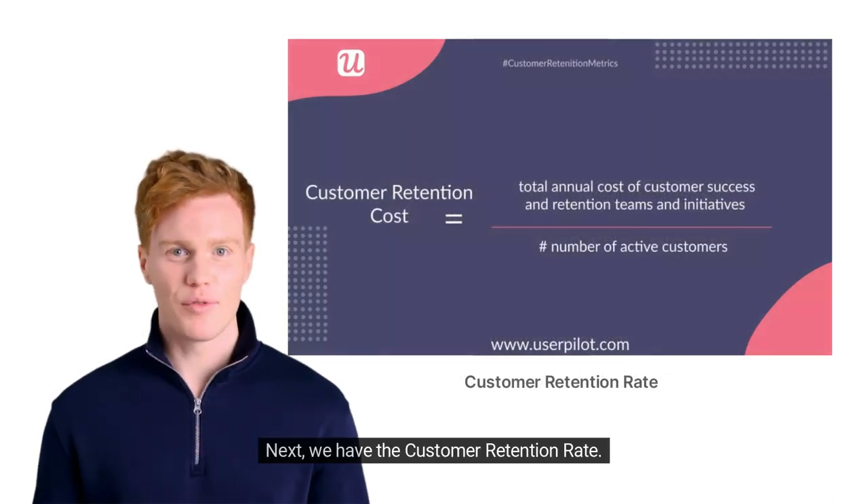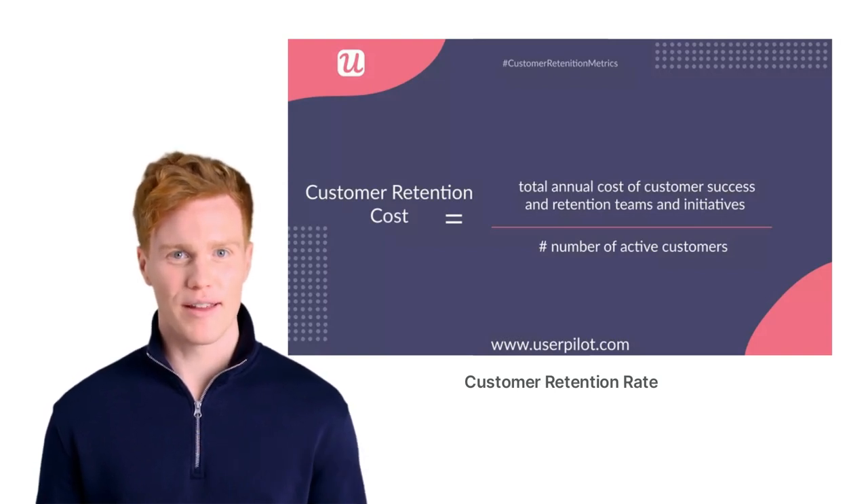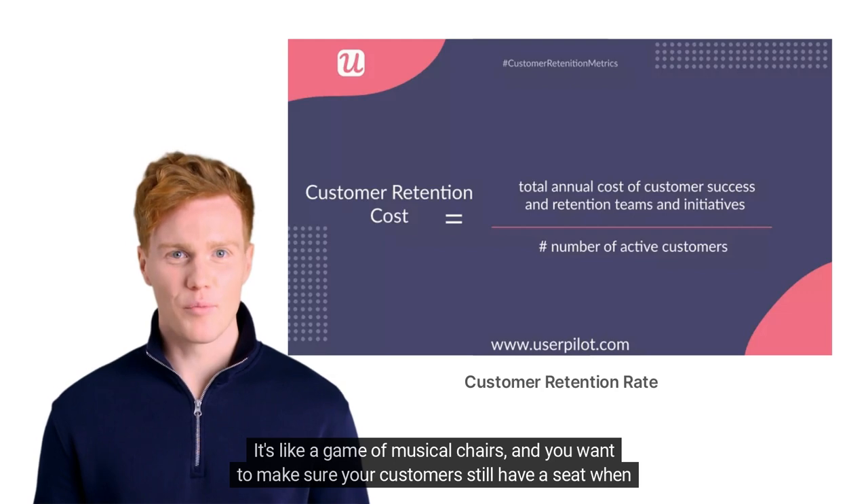Next, we have the customer retention rate. This is the percentage of customers you manage to keep during a specific period. It's like a game of musical chairs, and you want to make sure your customers still have a seat when the music stops.